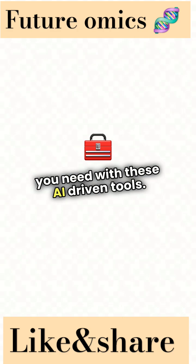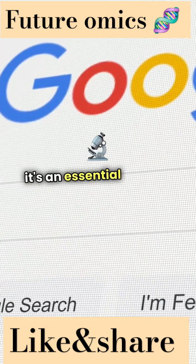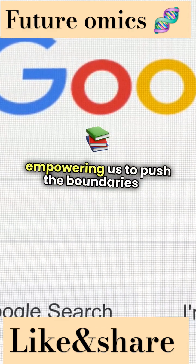With these AI-driven tools, Google Scholar is not just a search engine. It's an essential partner in the research journey, empowering us to push the boundaries of knowledge.